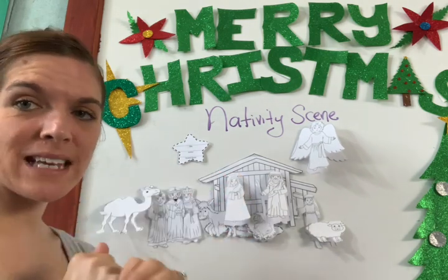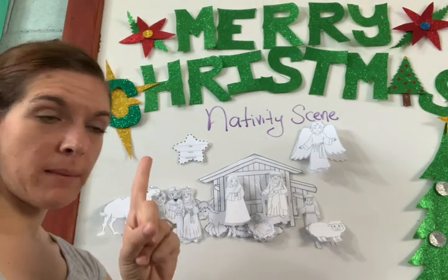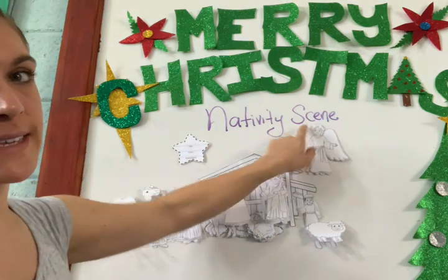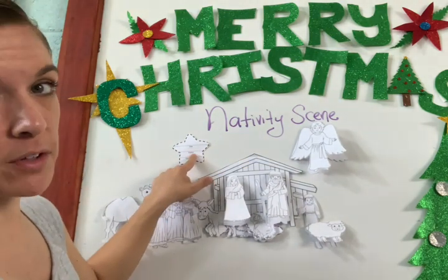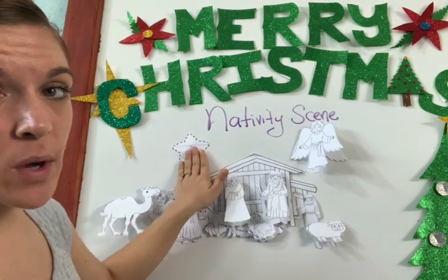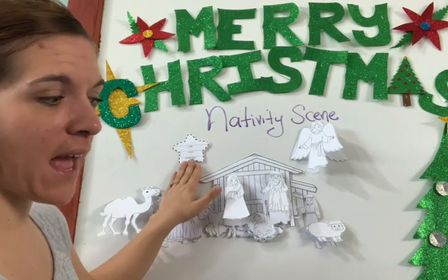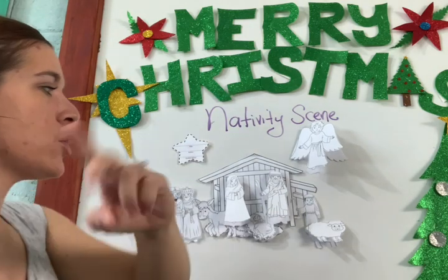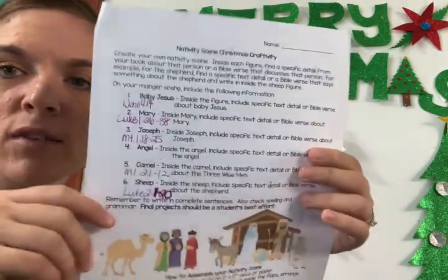And then we're going to write — escribir. What are we going to write? First, you're going to put the name and title: nativity scene. The author: we're going to put the Bible. And your name. You have to have all of this on your project.